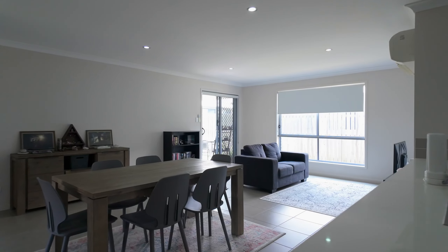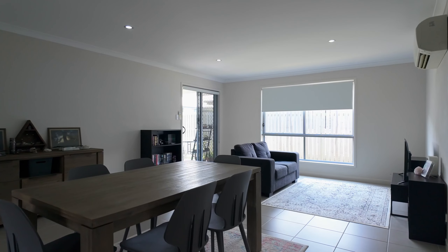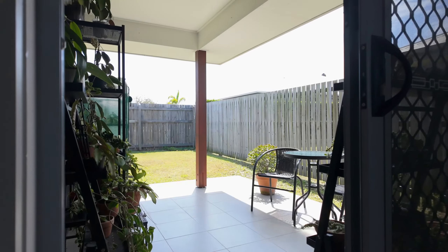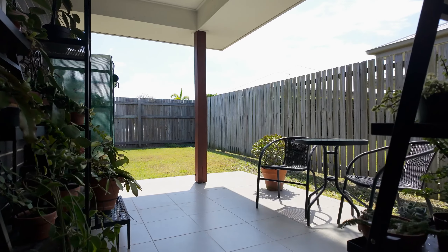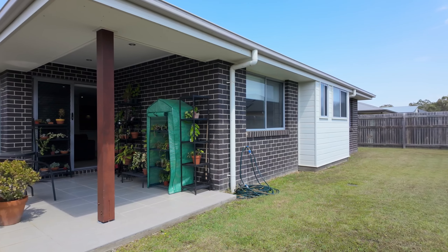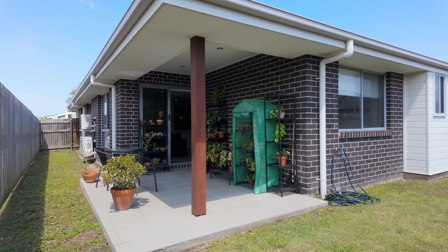This lovely home utilises the space perfectly, with the open-plan indoor living spaces seamlessly connecting with the north-facing alfresco outdoor entertaining area. This is where you'll take advantage of Hervey Bay's year-round subtropical temperate climate — the ideal space for relaxing at the end of each day.